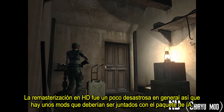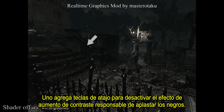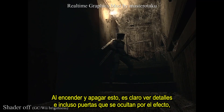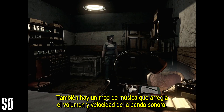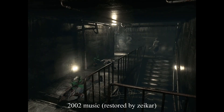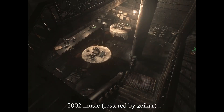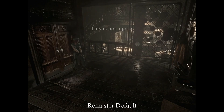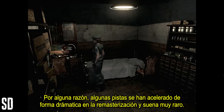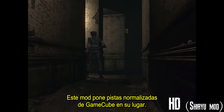The HD remaster was a bit of a mess all over, so there are a few other mods that should be paired with the AI pack. One adds hotkeys for disabling the contrast-boosting shader responsible for crushing the blacks. Toggling this on and off, it's clear to see the details and even doorways that are being blacked out by the shader, so it's easy to recommend turning it off and sticking with the GameCube levels. There's also a music mod that fixes the volume and speed of the soundtrack. Certain tracks were dramatically sped up in the remaster and it sounds really weird — this mod drops normalized GameCube tracks in their place.